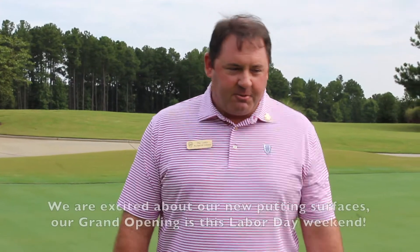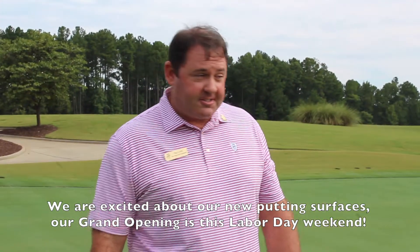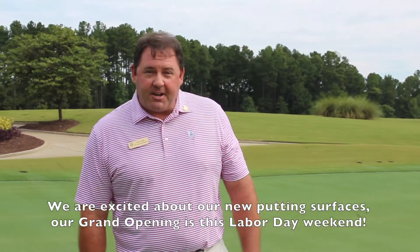Good morning everyone. Welcome to the Hazen Tree Happenings on air. My name is Phil Letty. I'm the head golf professional here at the Hazen Tree Club. We're so excited about our new putting surfaces — grand opening this Labor Day weekend.